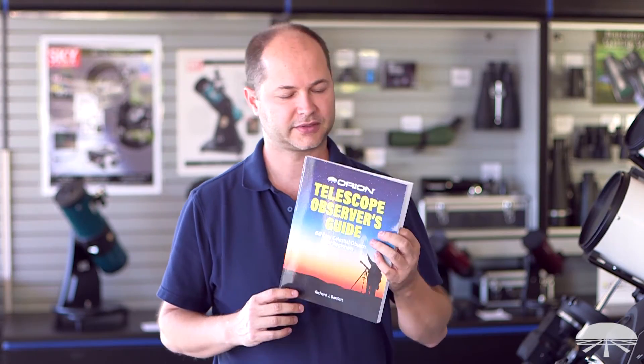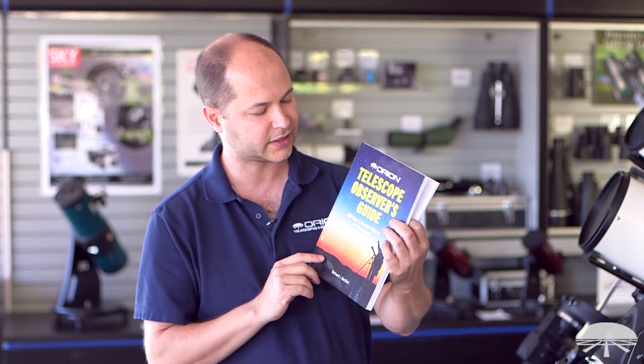Hello, I'm Ken with Orion Telescopes and Binoculars, and this is the Orion Telescope Observer's Guide.